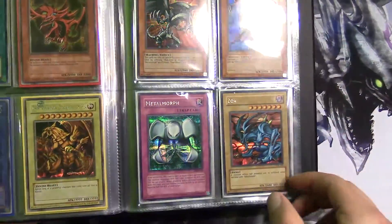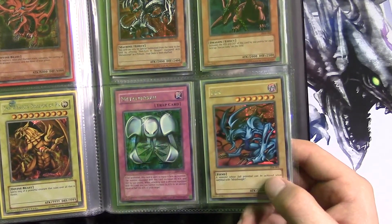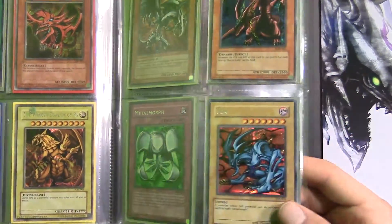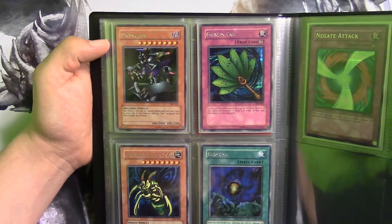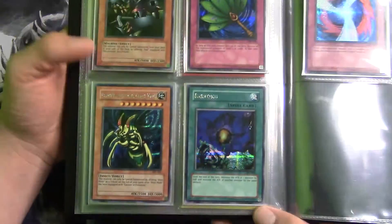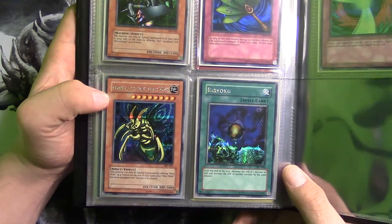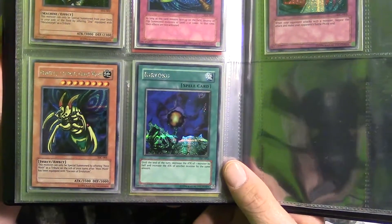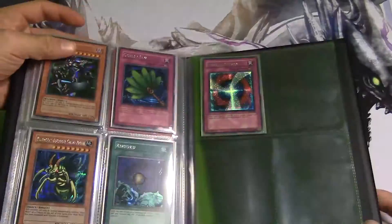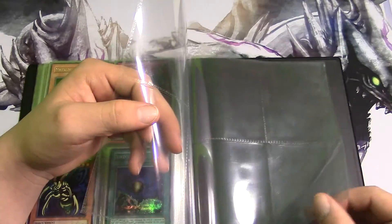Over here we have TFK — we have Zoa. I used to remember Zoa was pretty bad, kind of useless. Two tributes for 2600 attack, you'd have to sacrifice a Blue-Eyes and blow his stuff up. To complete TFK we have Metal Zoa along with Goblin Fan. And this is the last set I've collected recently, which is TSC: a Perfectly Ultimate Great Moth, along with Ryu Kokki, Negate Attack. I still have room for around 20 more cards. I'm trying to stick to promos, tins, and stuff that's really collectible.